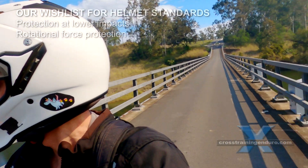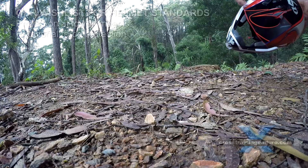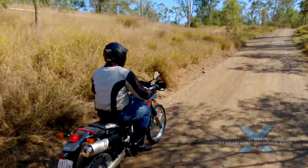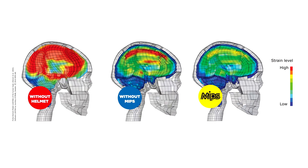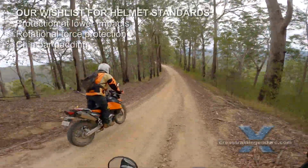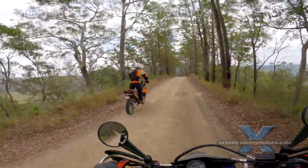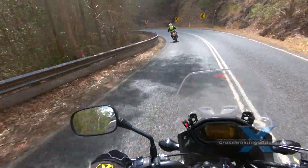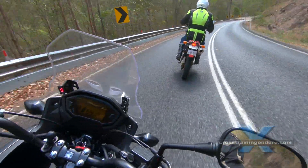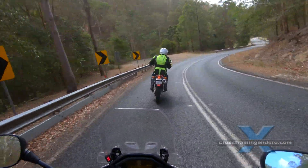The second area is rotational impacts. In many crashes the helmet strikes a surface at an oblique angle, and the sudden rotation of the head can cause severe brain injuries. Some helmet manufacturers now use technology such as MIPS to reduce these rotational forces. Third is chin bar padding. While some standards test the strength of the chin bar on full-face helmets, there is no requirement for actual padding, which can help to reduce injury to the jaw and teeth. A major study showed it's the most common point of impact for road riders — so why isn't it a major focus for helmet standards?